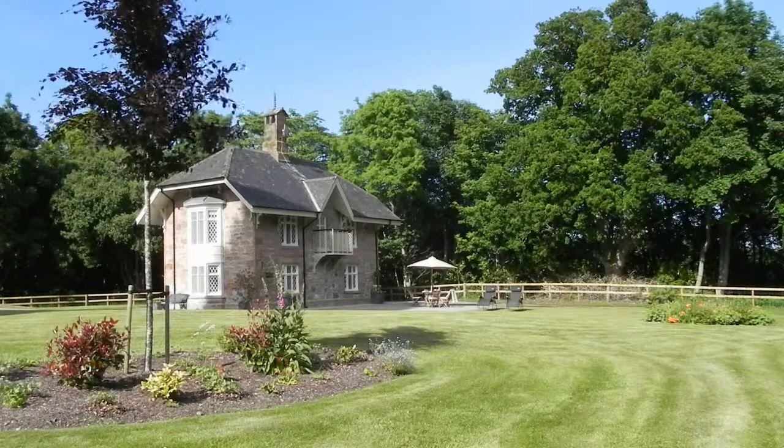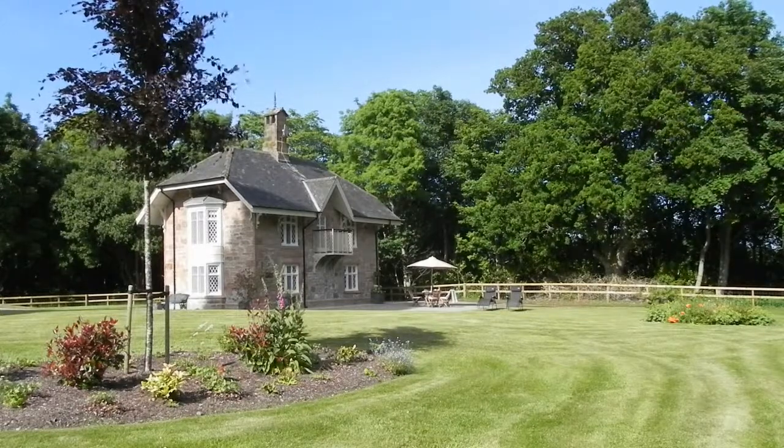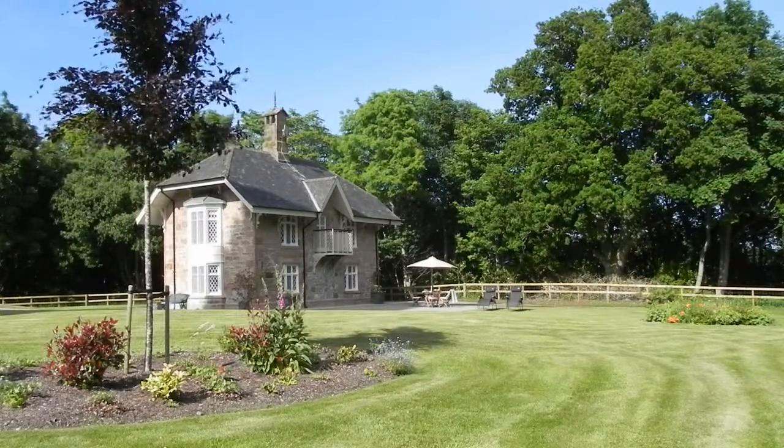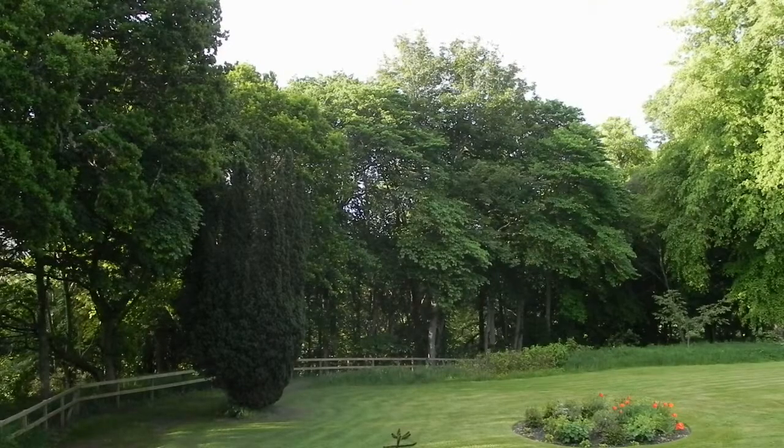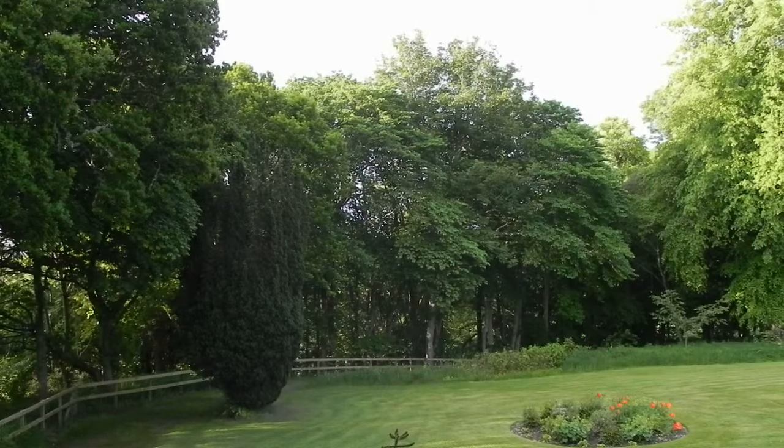Staying outside, Swiss Cottage enjoys its own immaculately kept garden, with grounds mainly surrounded by mature woodland, giving the property a real sense of natural privacy.